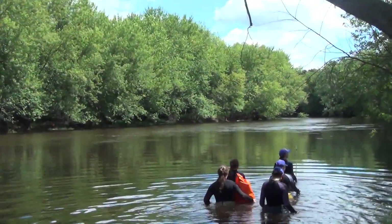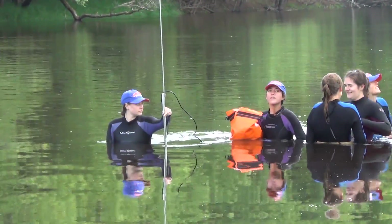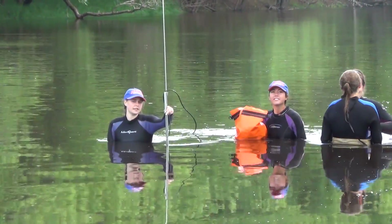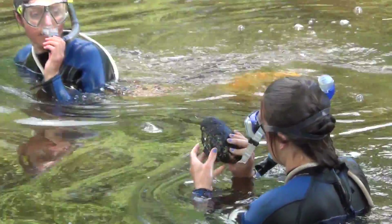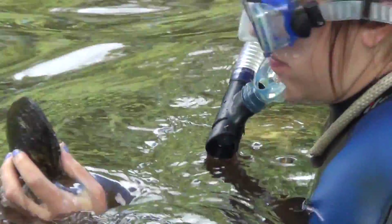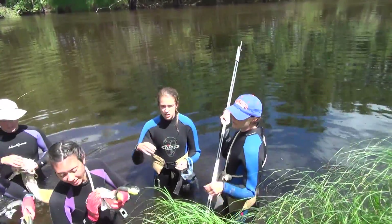Lately we've been taking sediment samples of different areas of the river where we've either found a lot of mussels or not very many. We're looking to see if there's a relationship between where the mussels are and what kind of sediment is there. It seems like there's a difference in velocity and less fine-grain sediment where there are fewer mussels, suggesting there may be a connection between the two.